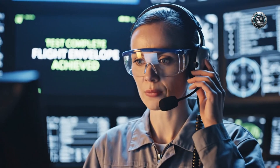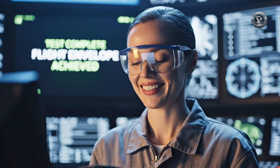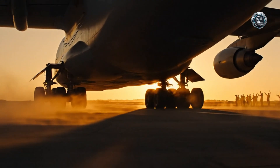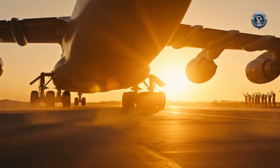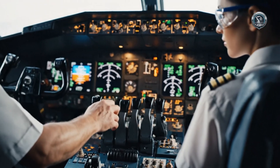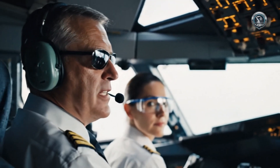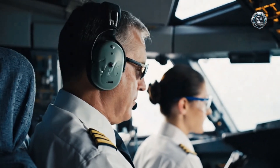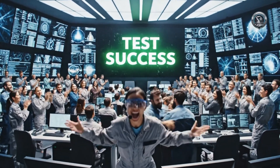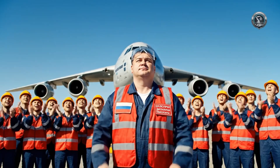Maximum gross weight test profile achieved. All six engines cut off. Flight envelope test complete. Maria is stable. She is home.